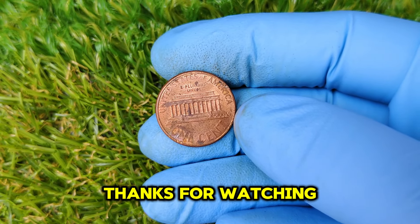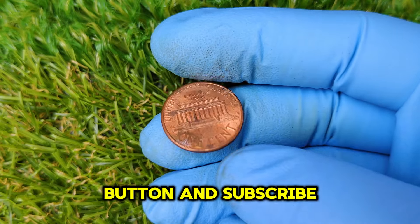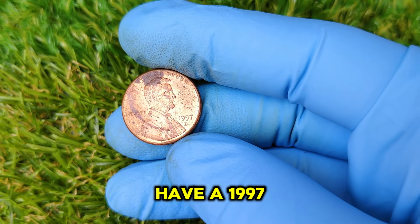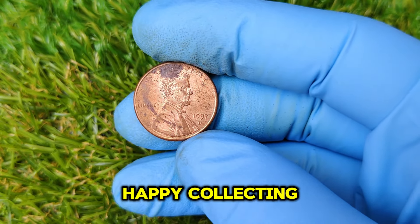If you found this video informative, don't forget to hit that like button and subscribe for more fascinating insights into the world of coins. Leave a comment below if you have any questions or if you have a 1997 D penny yourself. Until next time, happy collecting!